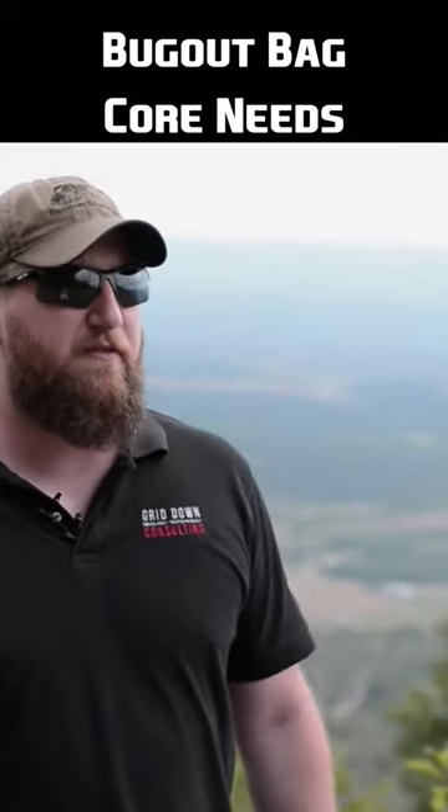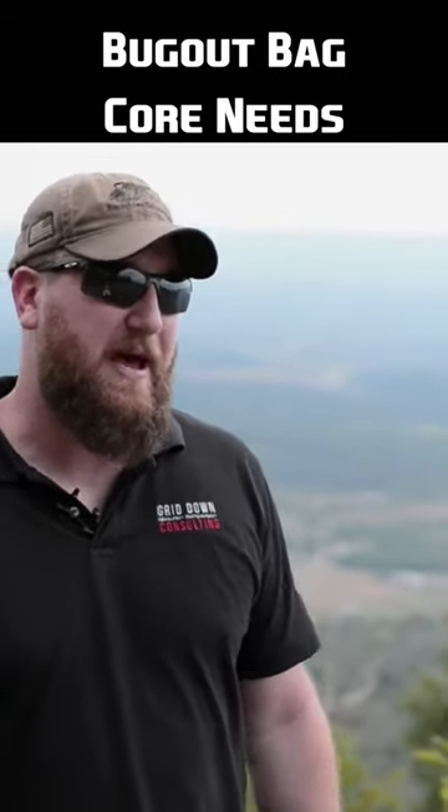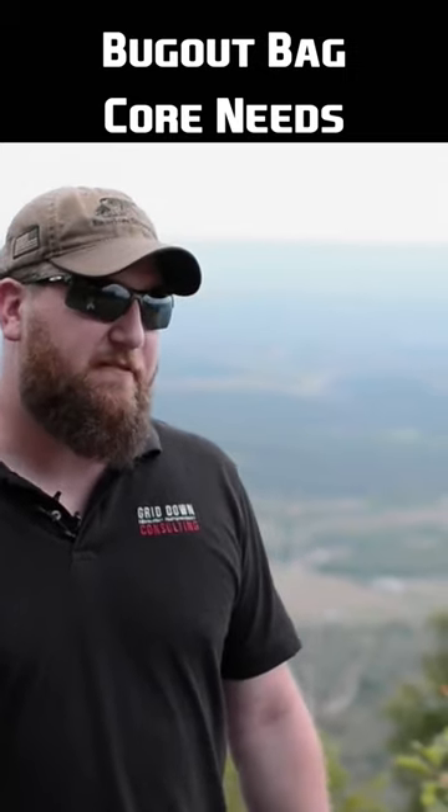Your bug out bag where you're going to be traveling four or five days, you definitely need to have food. And especially in a lone wolf pack that you're going to be living out of, you definitely need to have food in that as well.